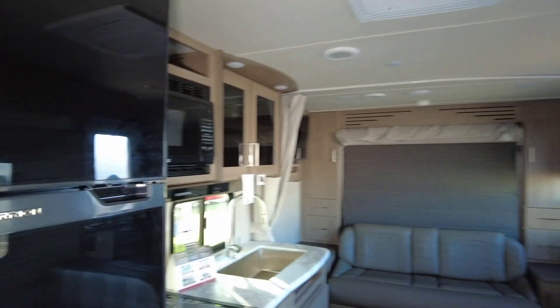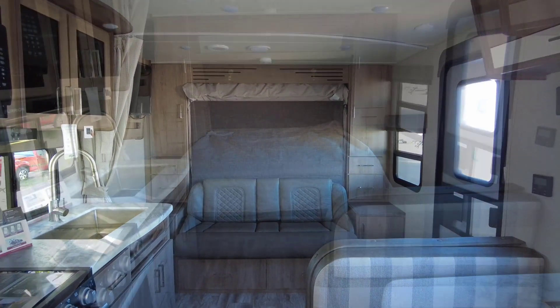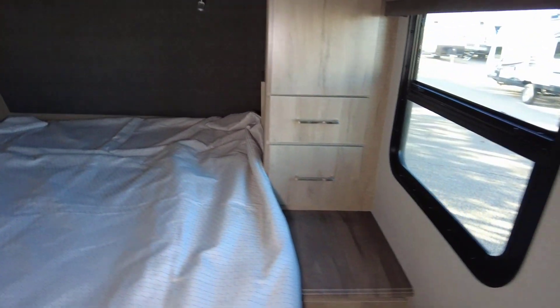Before I forget, off to the side of the fridge here would be your pantry storage. Going to show you what the bed looks like when it's flipped down. With the bed flipped down — which looks to be about a queen size — you've got plenty of room to walk around on one side, though you don't have any room to walk around the other side, but that's okay.